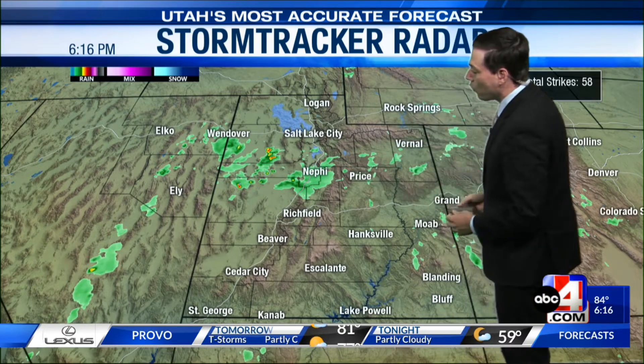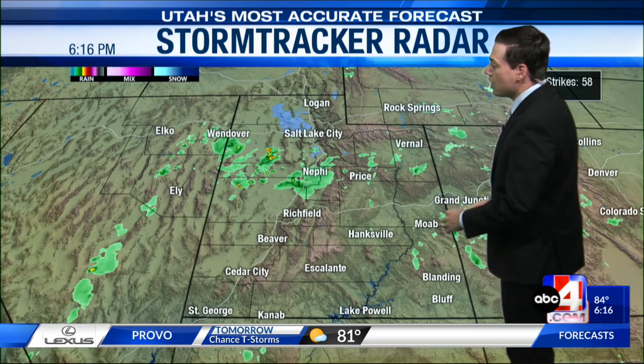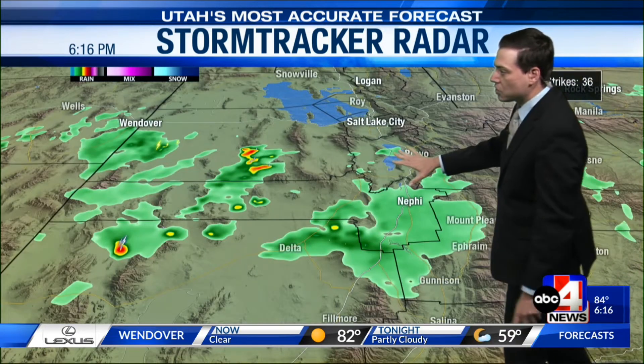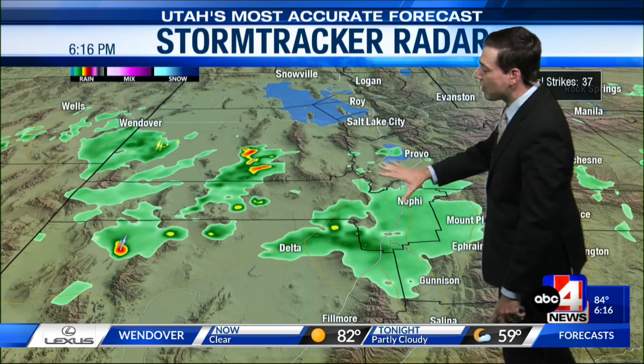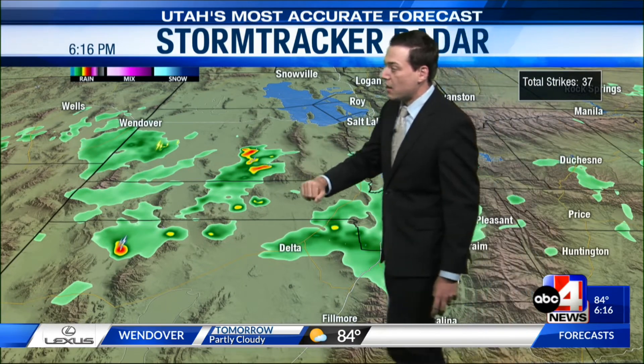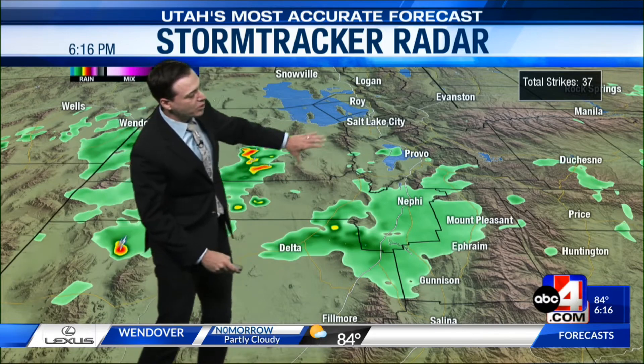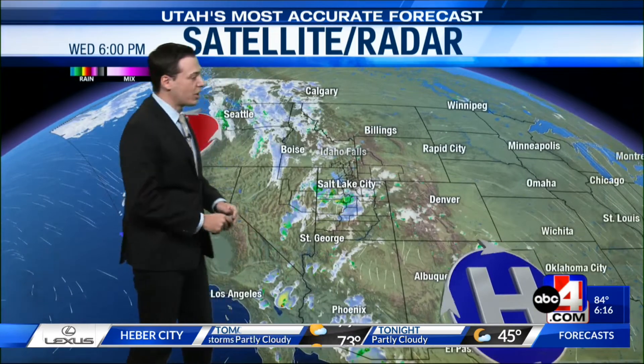Back at home, with the southerly flow returning, we're starting to see more in the way of wet weather. We saw a few showers this morning, so I've got a few showers still in southeastern Utah, kind of around Moab and San Juan and Grand County. But the bulk of the shower activity is in Millard County, Juab County, and Tooele County. We're also starting to see a few showers over in Utah County, and these showers are moving off to the northeast and could find their way towards the Wasatch Front, as we do have a shower moving its way over Utah Lake.